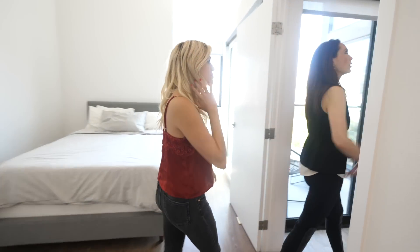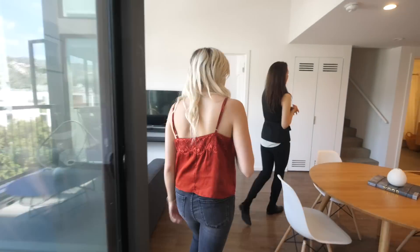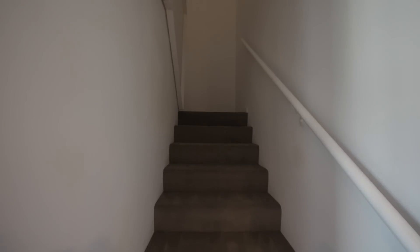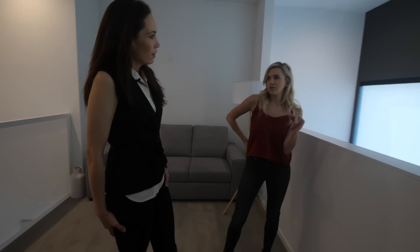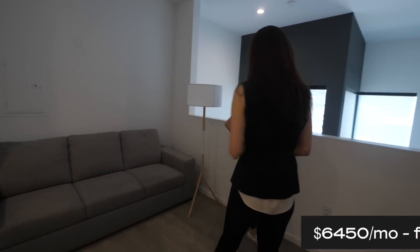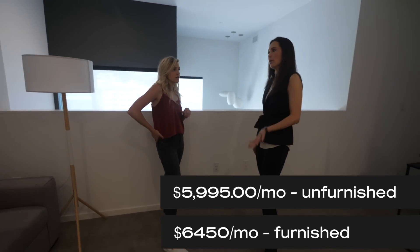Up here is the loft, which could be like a study or an office, or just a hangout area. That's a good amount of space up here — great for an office or hanging out watching a game. The unit is available furnished for $6,450 a month and unfurnished for $5,900, which is a great deal.